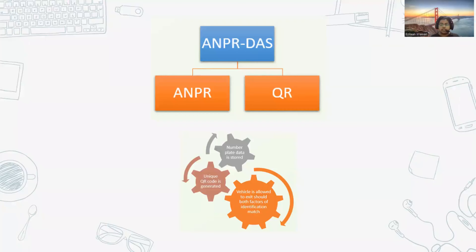So what exactly is the solution? It is an ANPR and QR code integrated double authentication system, whereby the number plate information is taken, stored, and based on that a unique QR code is generated and given to the driver. When the driver has to exit, both factors of identification — the number plate as well as the QR code — must match in order to authenticate the driver.